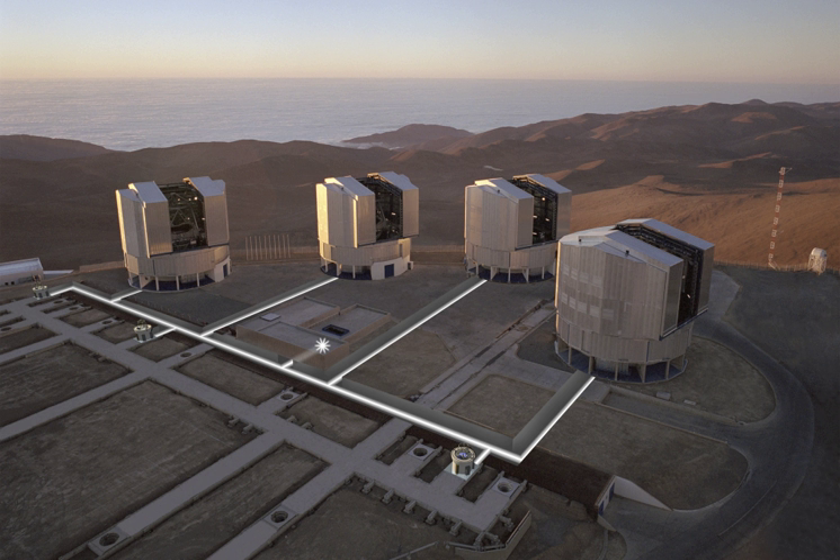Each UT telescope is a Ritchey-Chrétien-Cassegrain telescope with a 22-ton 8.2 m zero-degree primary mirror of 14.4 m focal length, and a 1.1 m lightweight beryllium secondary mirror. A flat tertiary mirror diverts the light to one of two instruments at the F/15 Nasmyth foci on either side, with a system focal length of 120 m, or tilts aside to allow light through the primary mirror central hole to a third instrument at the Cassegrain focus. Additional mirrors can send the light via tunnels to the central VLTI beam combiners. The maximum field of view is around 27 arcminutes diameter, slightly smaller than the full moon, though most instruments view a narrower field. Each telescope has an alt-azimuth mount with total mass around 350 tons, and uses active optics with 150 supports on the back of the primary mirror to control the shape of the thin mirror by computers.